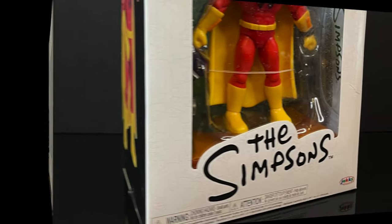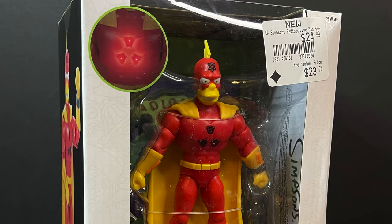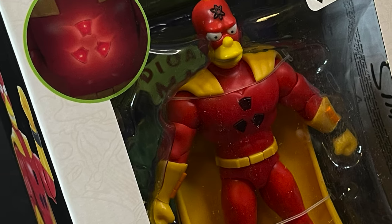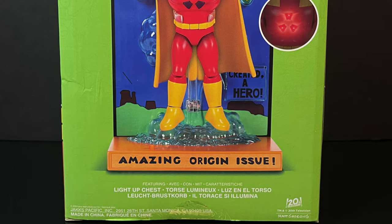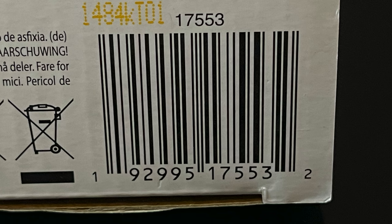Next up, we have Radioactive Man — I'm sorry, Radioactive Man. He makes his Wave 1 debut and has a special light-up feature which looks awesome. Just like Mr. Burns, he's got great artwork, great photography, and one heck of a base. I'm very excited to show this one off. Here's the barcode — go pick yourself up a Radioactive Man.